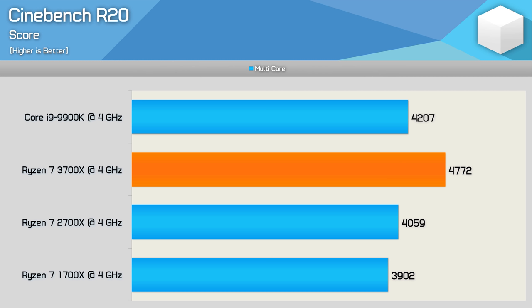For IPC testing, the 9900K, 3700X, 2700X, and 1700X were all clocked at 4GHz using the same DDR4-3200 CL14 memory. The results are quite staggering — whereas clock-for-clock the 2700X is 4% slower than the 9900K, the 3700X is 13% faster. AMD certainly weren't stretching the truth when they claimed a 15% improvement in IPC over second-gen Ryzen — here we're seeing an 18% improvement, and an 11% boost in single-core performance. That's still a massive generational jump, meaning the 3700X was 7% faster than the 9900K when matched clock for clock.